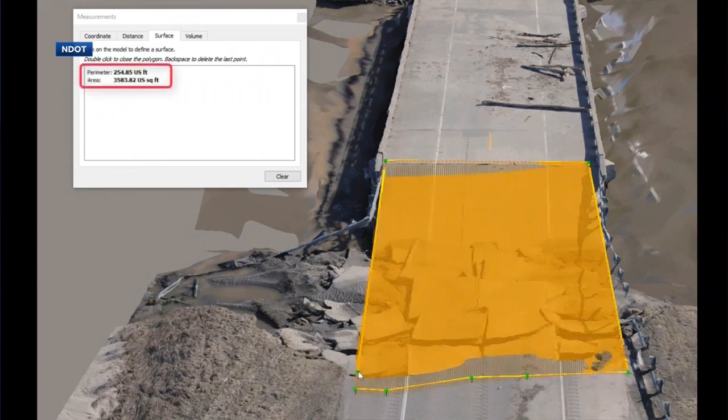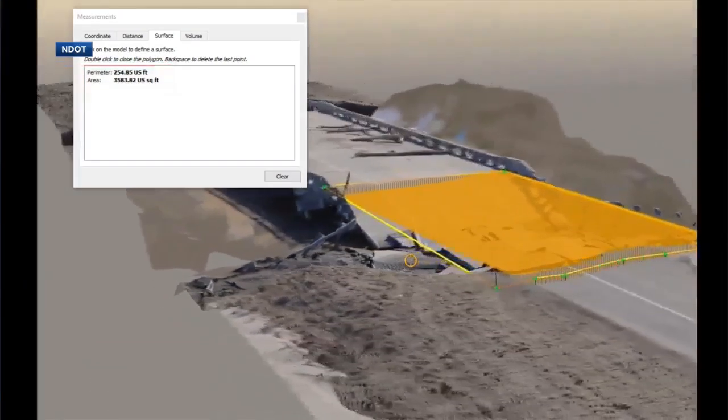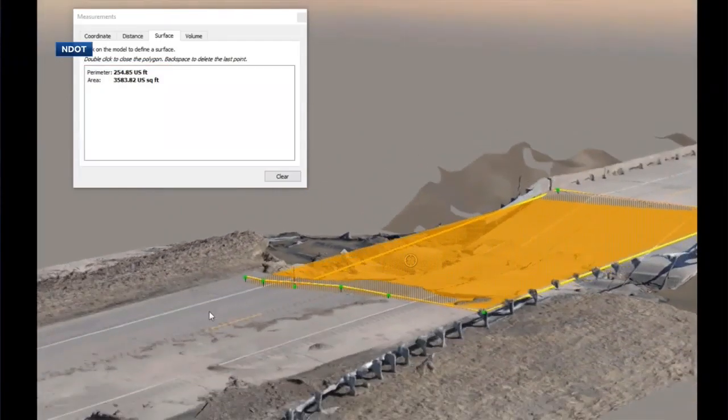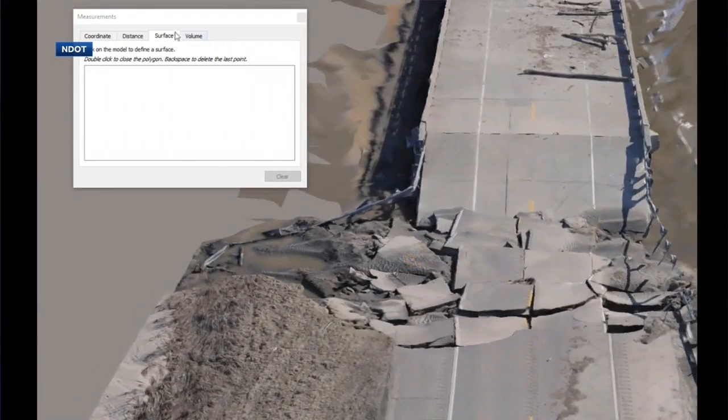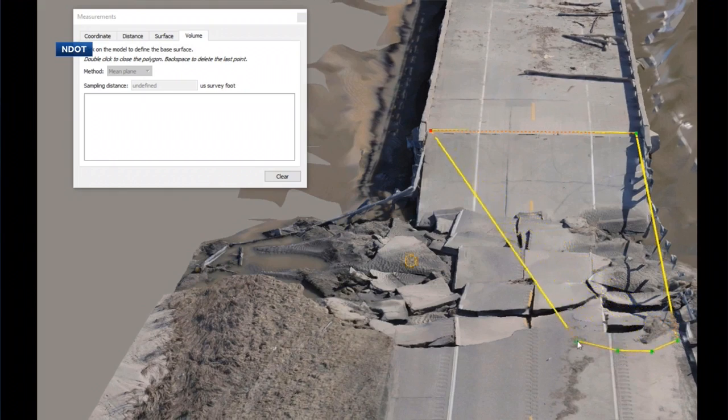This is some of the damage from the floods — what's happening here? This is an example of what I was speaking about: this is more than a photo or video — this is what I would call engineering data. This is 3D data. We're leveraging engineering technologies to go in and analyze it, doing measurements and determining how much volume it would take to repair something like this.